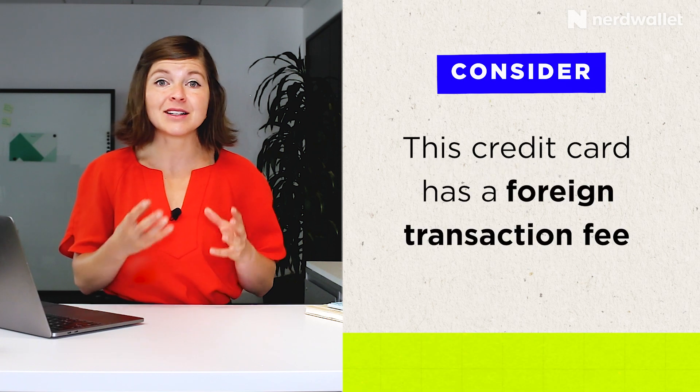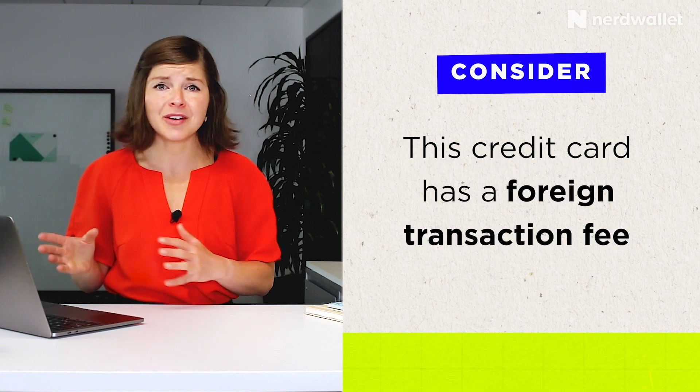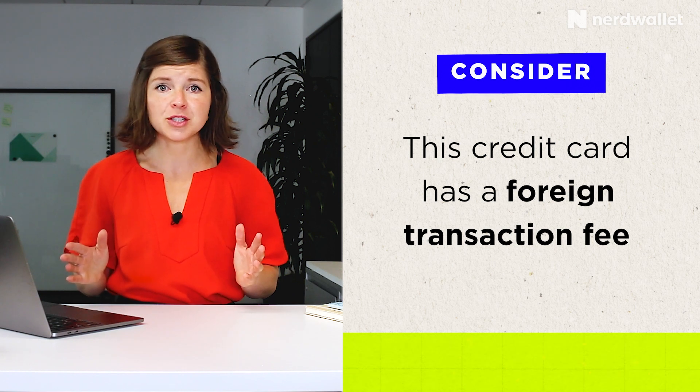I do want to tell you about some of this card's drawbacks. The first is that it has a foreign transaction fee. If you travel internationally, you might hold this card in your wallet, but just don't bring it with you on those international trips. Otherwise, you'll get hit with an unnecessary fee, which is annoying considering there are so many other credit cards that don't charge foreign transaction fees.